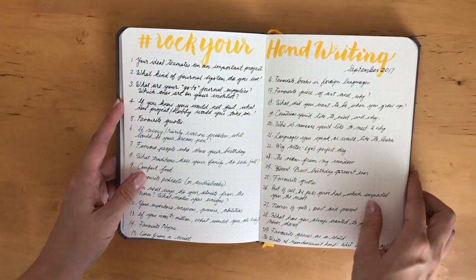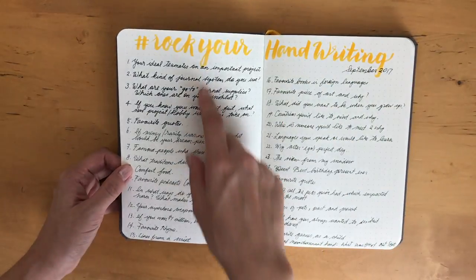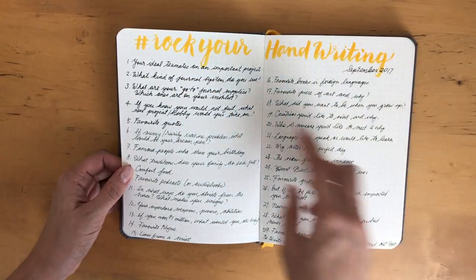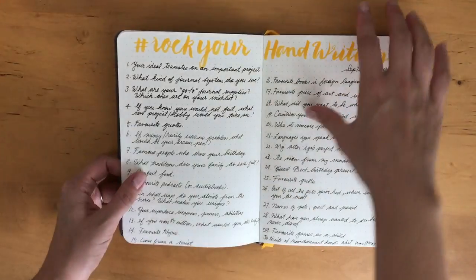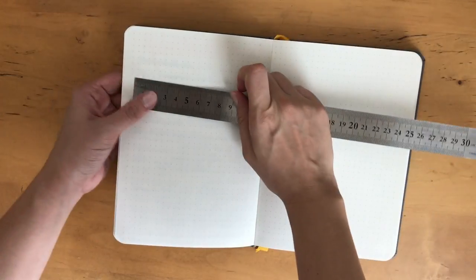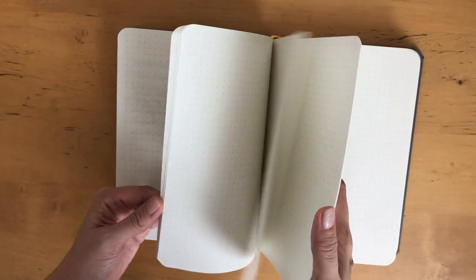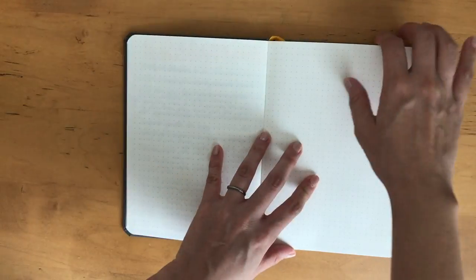Just to show you — I started using it. I'm thinking about participating in the Rock Your Handwriting Challenge. This is the September one, and I decided to write out the prompts using different types of pens to see if they would bleed through — and of course they did not. I love the fact that the grid dots are not too dark, but they're dark enough, and they're spaced nicely — looks like about five millimeters. When the dots are too dark it makes it a little difficult for me to use the notebook, so I love that the dots here are a nice soft gray color.